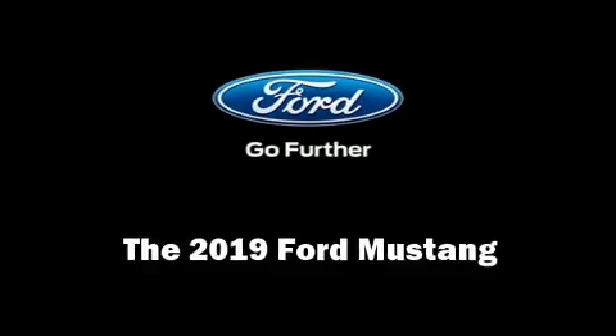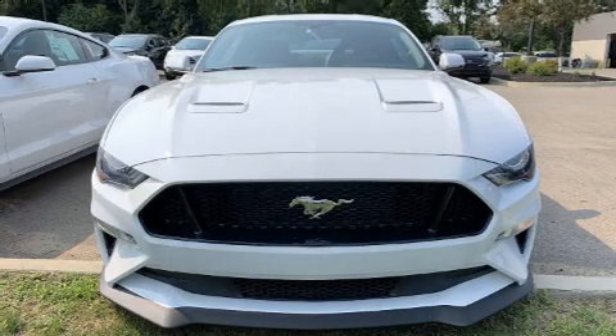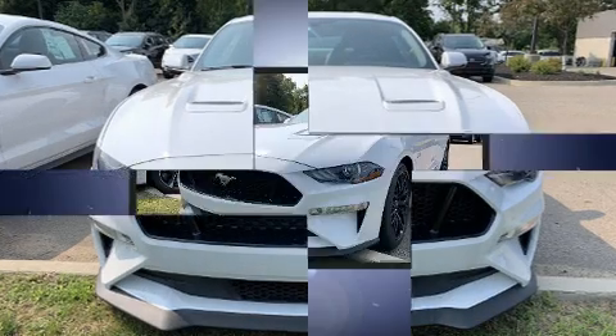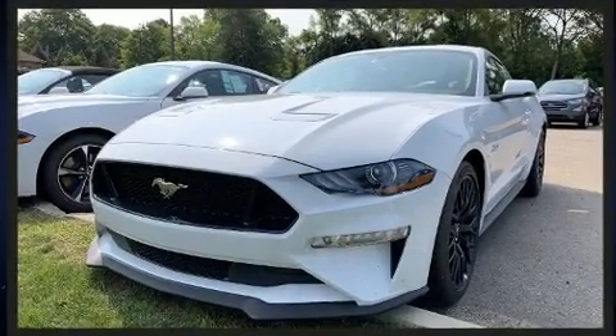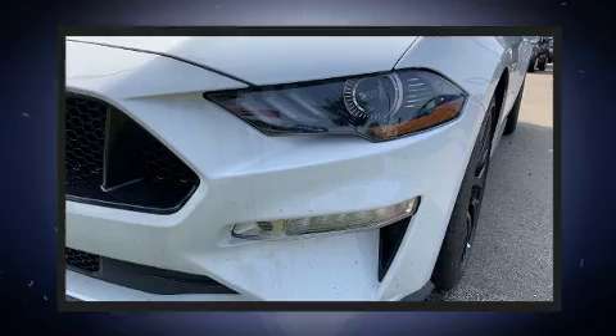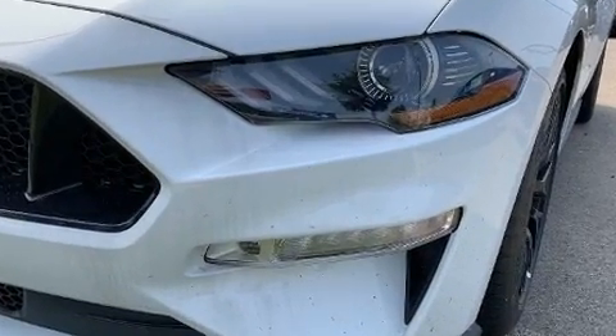Get excited about the 2019 Ford Mustang. Ford made sure to keep road handling and sportiness at the top of its priority list. It features a standard transmission, rear-wheel drive, and a 5-liter 8-cylinder engine.